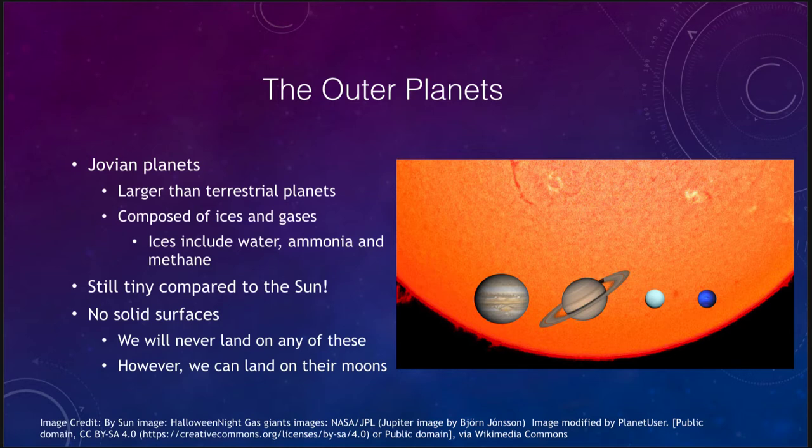We call these the Jovian planets, meaning Jupiter-like. We note that they are larger than the terrestrial planets but still very small compared to the Sun. As you can see in the figure, all four of them would comfortably fit inside just a small portion of the Sun. However, all four of the terrestrial worlds would fit easily inside the smallest of these Jovian planets.